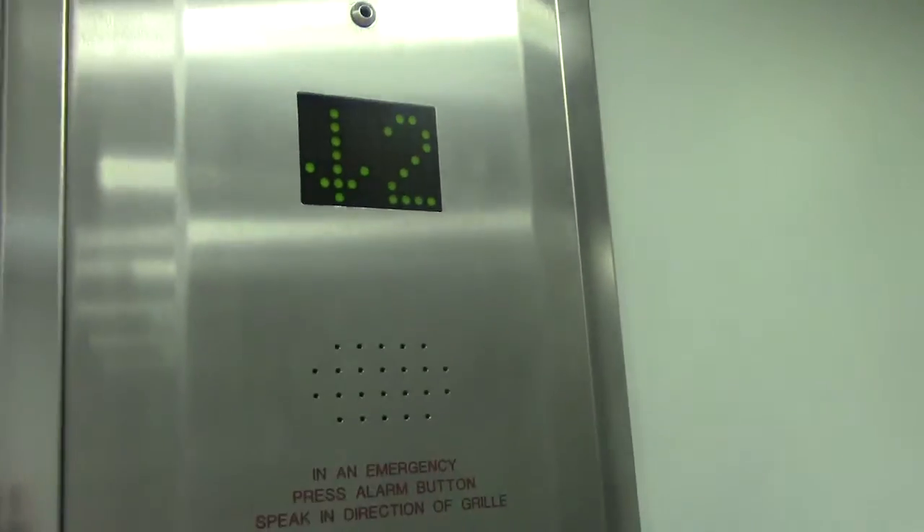Lift approaching the second floor. Floor open. Lift going down. Probably an old lift. Door closing when I push the button. I like that.